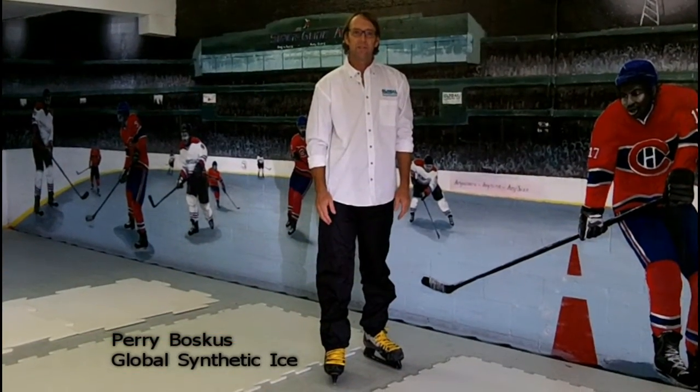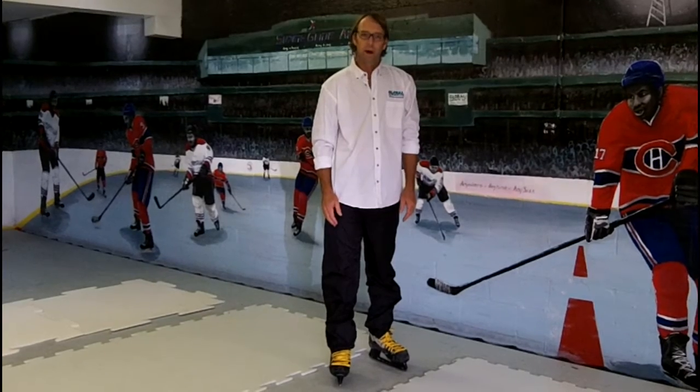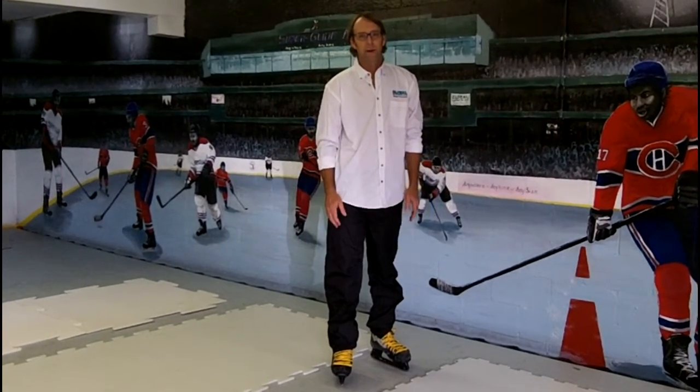Hello, my name is Perry Vasquez and I'm president of Global Synthetic Ice. Today I'm going to show you the reasons why Superglide has always been the best product out there.